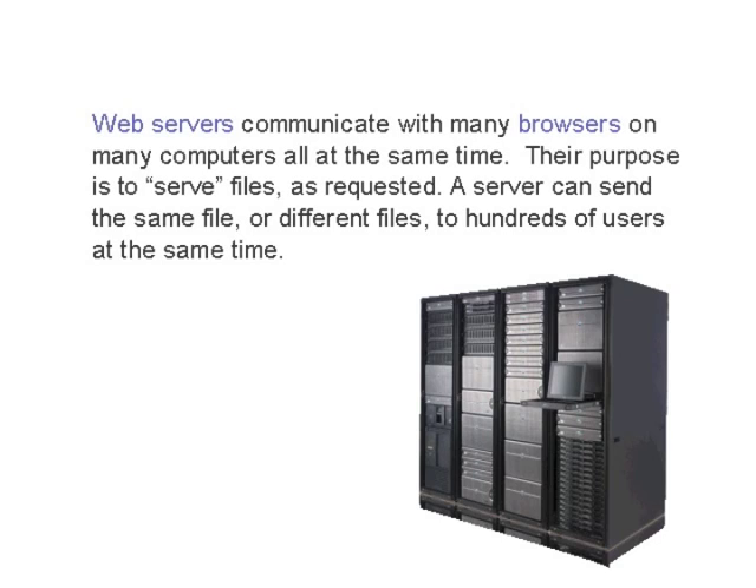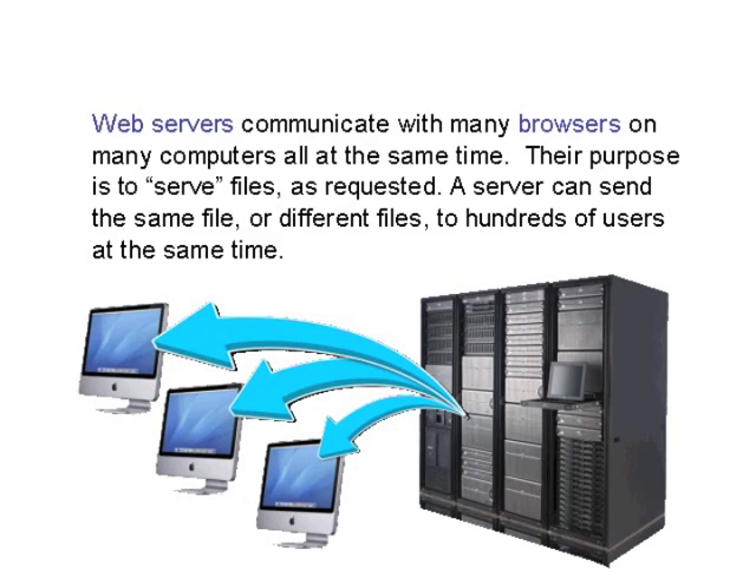Web servers communicate with many browsers on many computers all at the same time. The purpose is to serve files as requested. A server can send the same file or different files to hundreds of users at the same time.